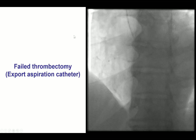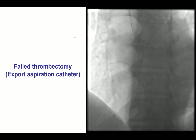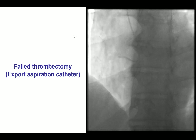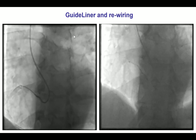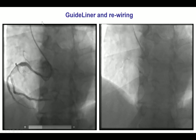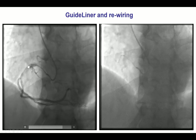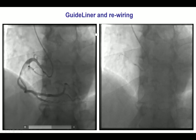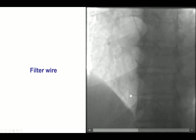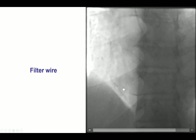Given the patient's ongoing symptoms, we decided to attempt thrombectomy. We initially used an export aspiration catheter, but this was unsuccessful. We then used a guide catheter extension to aspirate the thrombus, but once again this was unsuccessful. We even inserted a filter wire distal to the thrombus, deployed it, and pulled it back into the guide catheter extension in an attempt to capture the thrombus, but unfortunately that failed as well.